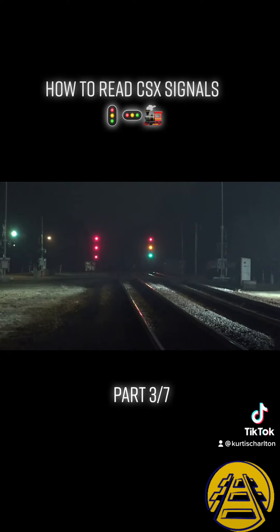Next time, we'll talk about more complicated signals, like this medium-approach medium at Folkestone, Georgia. Till then, this is Danny Harmon, out.